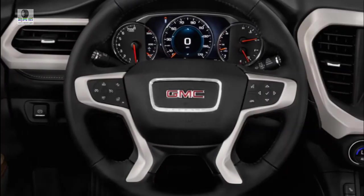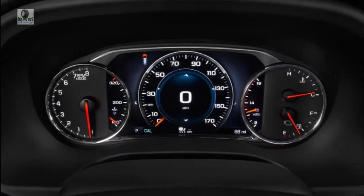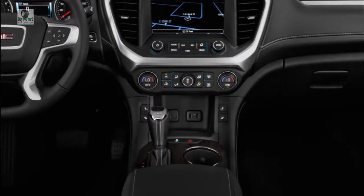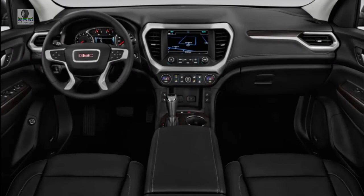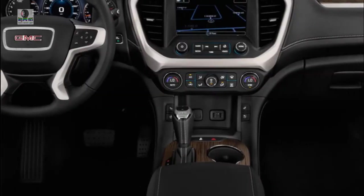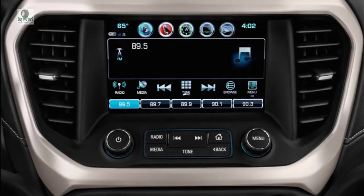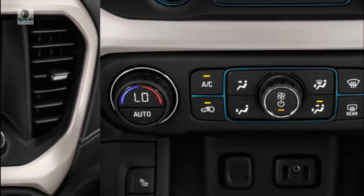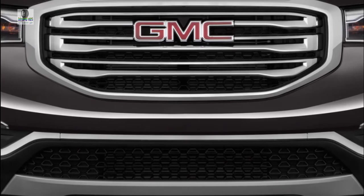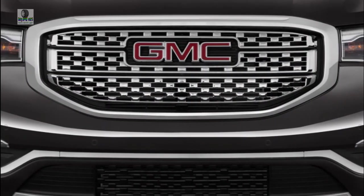A tight third-row seat nearly spoils an otherwise comfortable first and second row in the 2019 GMC Acadia. The smaller footprint of the redesigned model makes for a tighter interior with every seat filled. We've given points for solid build quality and comfortable front seats, but the tight third row and limited cargo capacity with all seats in place were enough to dock a point, for a total of 6 out of 10. Most trim levels have optional dual captain's chairs in the second row, reducing total occupancy to 6 people, and the all-terrain package deletes the third row but adds a bench seat for up to 5 passengers.